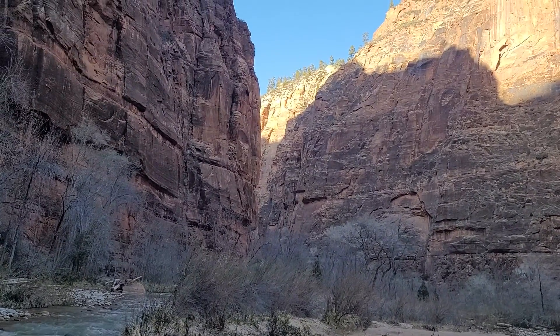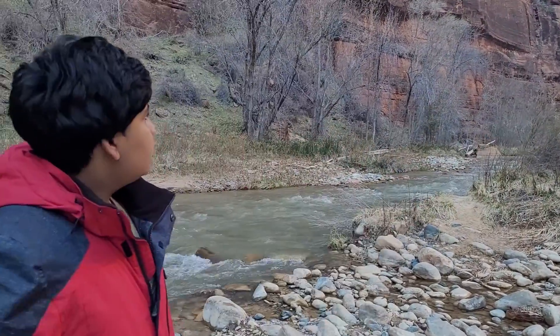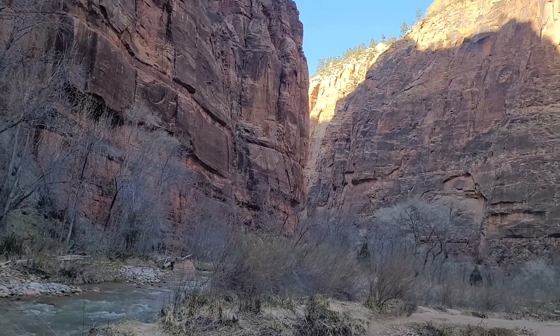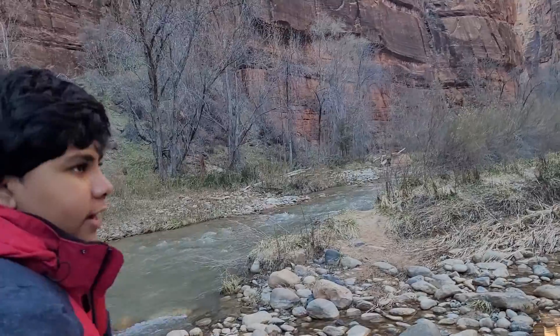Notice how erosion has carved things in beautiful different ways. One of the cool things is that if you keep going on this trail, you'll reach the Narrows. The Narrows is a narrow canyon with the river, and you're going to have to walk in the river. It's like five hours and it's pretty dangerous, but you can do it if you want.